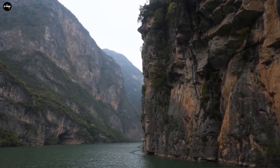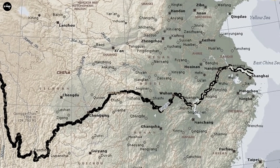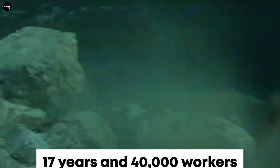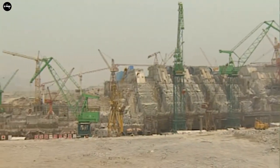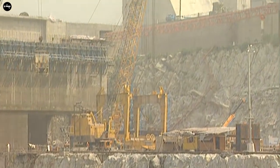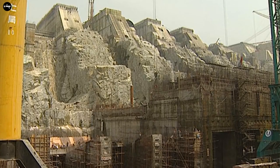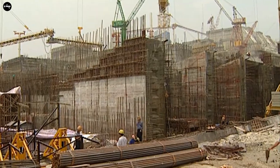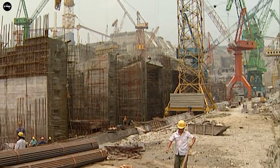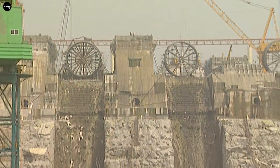The construction of the Three Gorges Dam, which began in 1994, was considered the largest engineering project in China at that time and was inaugurated in 2006. With a length of 2,355 meters and the top of the dam 185 meters above sea level, the project used 27.2 million cubic meters of concrete, 463,000 tons of steel — enough to build 63 Eiffel Towers — and 102.6 million cubic meters of earth and rock excavation.